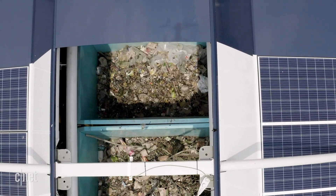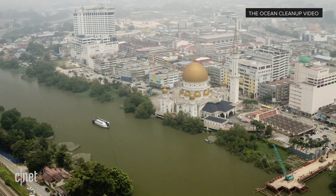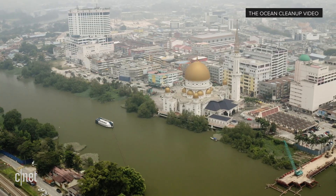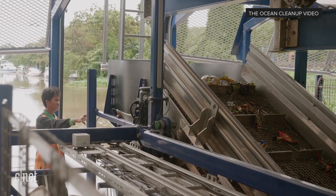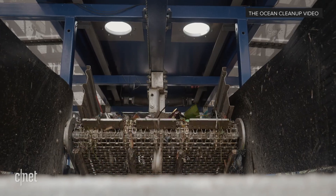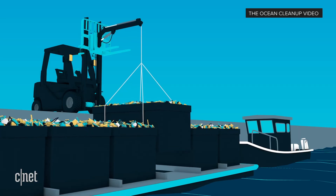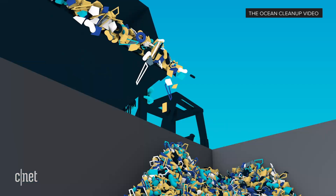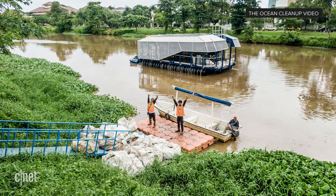So at the end of the day, will a person have to come and empty the bin every day? The Interceptor collects plastic fully autonomously. The only thing you have to do is empty it once in a while. It depends on the location, but generally it would be once every few days. You take the barge out like a cartridge, bring it to the side of the river, empty them out, and bring it to recycling. The goal was to make it as easy as emptying your vacuum cleaner — it's just a bit bigger.